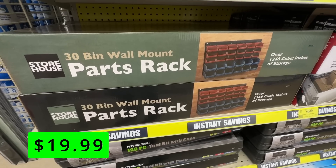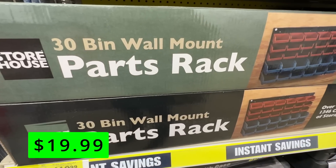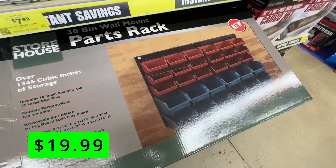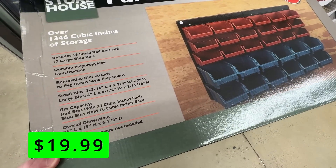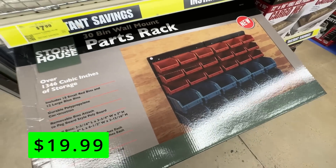Next up, we have this 30-bin wall-mounted parts rack for $19.99. This includes 18 small red bins and 12 large blue bins. It has durable construction and removable bins that can attach to pegboards. This is a great set to have and can keep everything organized.